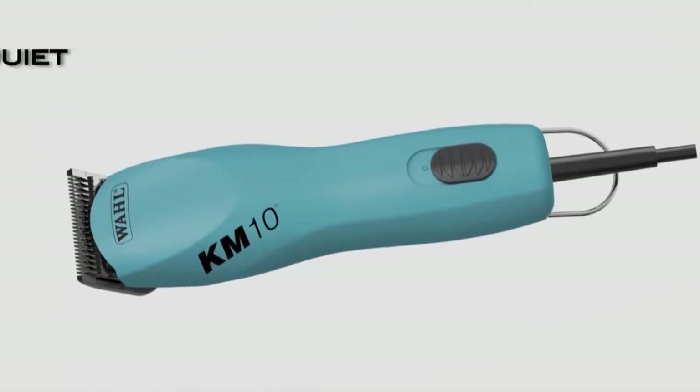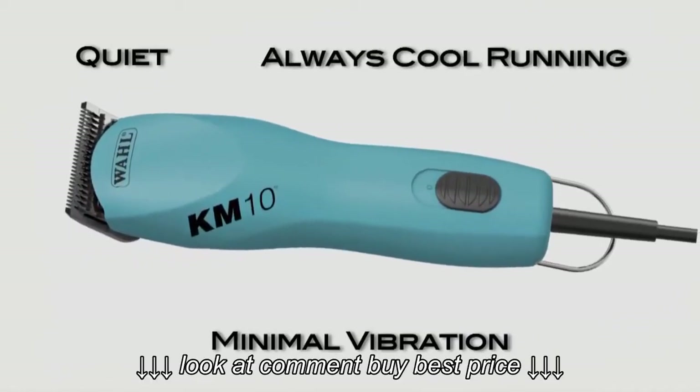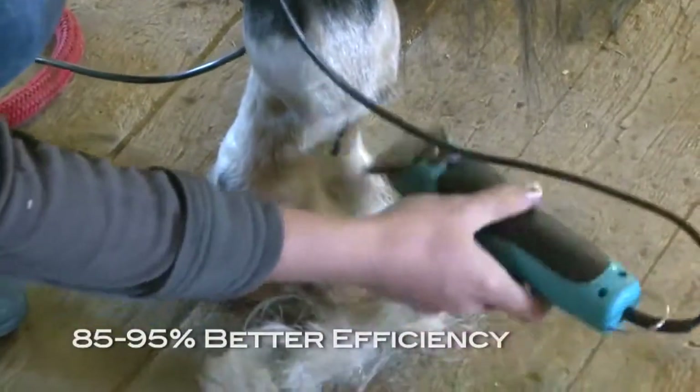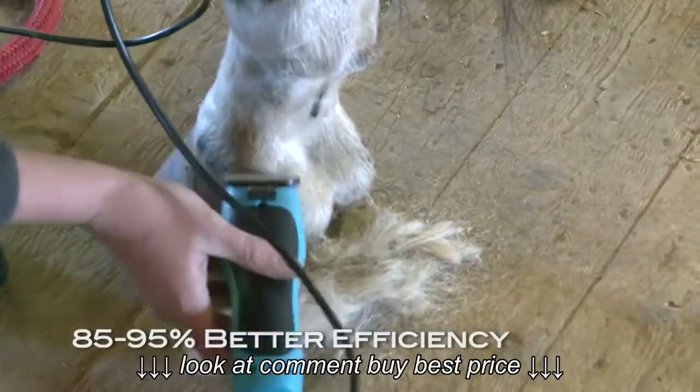The innovative Brushless motor is quiet, has minimal vibration, and is always cool running. And it delivers 85% to 95% better efficiency than Brush Motors, saving the professional groomer time and money.